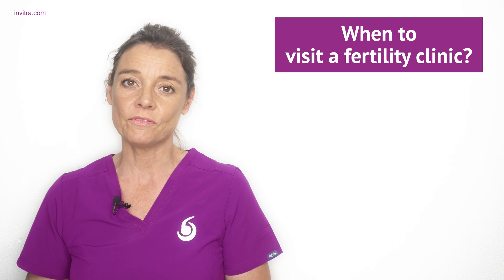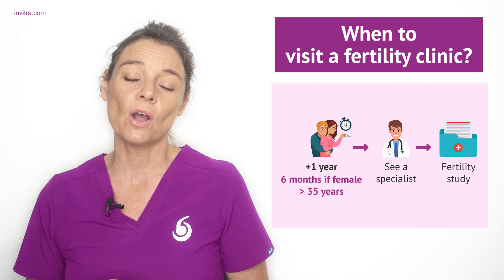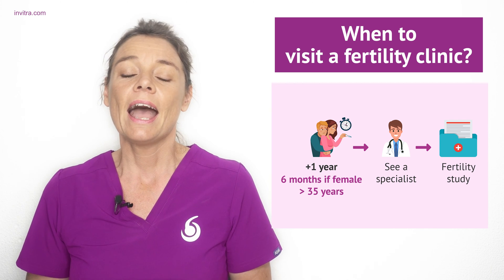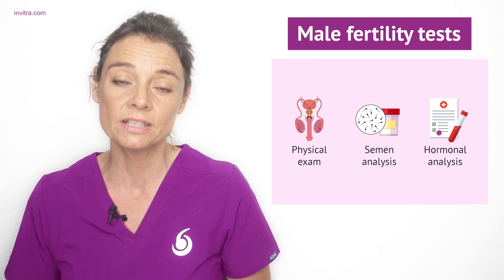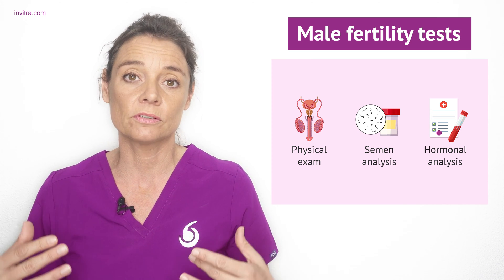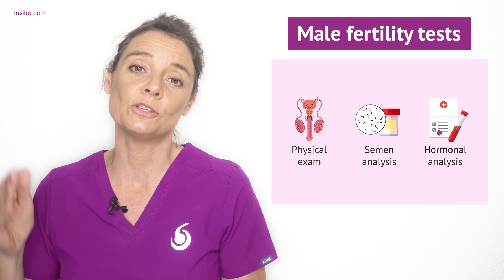If you have been trying to conceive for a year with regular unprotected sex and have not been successful, or six months if you are over the ages of 35 to 37, it is time to visit a fertility clinic. Your specialist will start by asking questions to build a medical history and order tests on both the man and the woman. Male fertility tests include a physical examination, a semen analysis, and hormonal tests. Not all tests will always be performed — it depends on the issues presented and the tests help determine the best course of treatment.